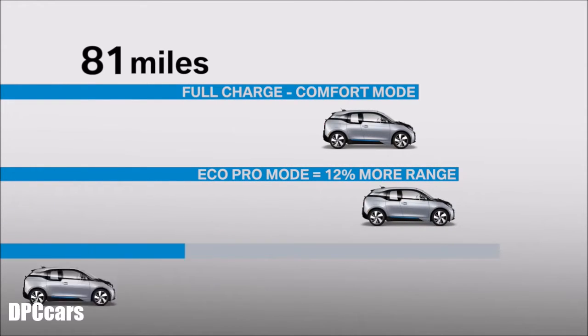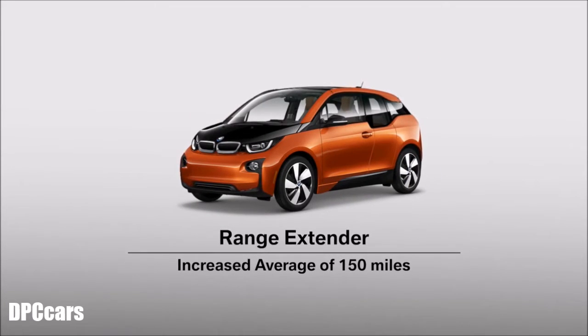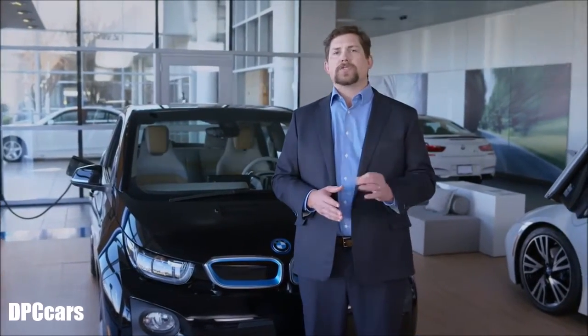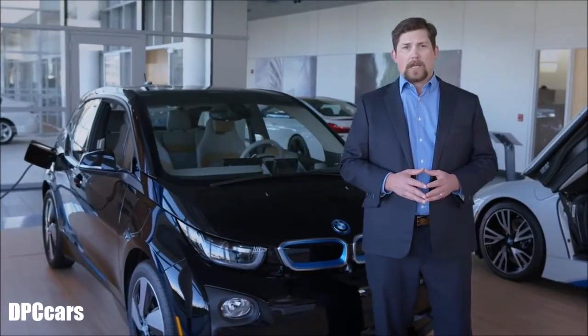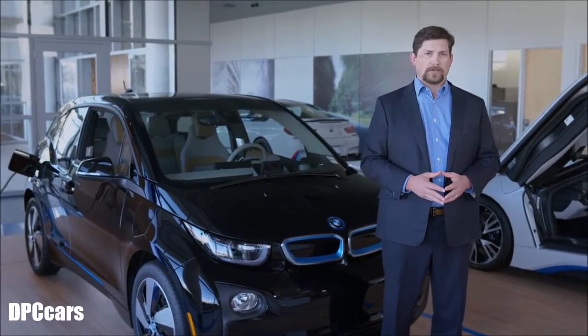Eco Pro Plus can yield up to a 24% increase in range. Adding the optional range extender can increase the range to an observed average of 150 miles. The range extender is a lightweight, efficient two-cylinder gas engine located beneath the trunk floor that turns on when the i3 battery runs low. It only produces electricity to charge the battery — it never directly drives the wheels.